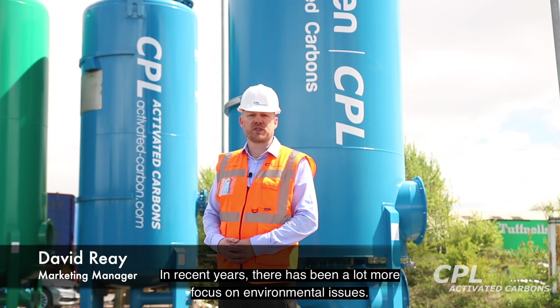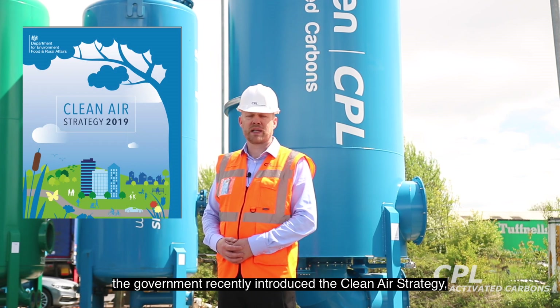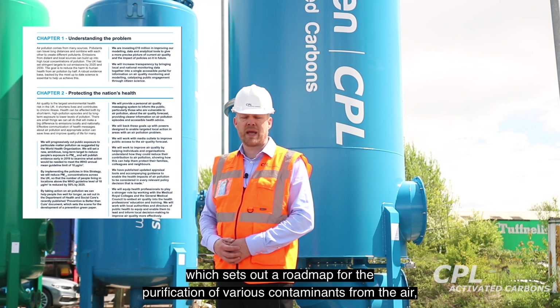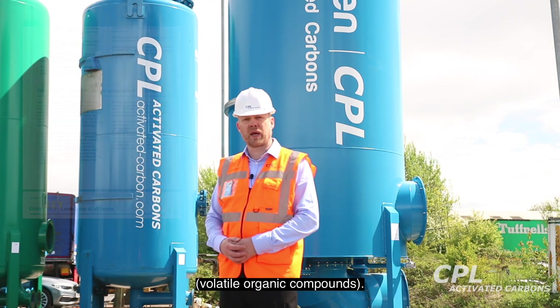In recent years, there's been a lot more focus on environmental issues. For example, here in the UK, the government recently introduced the Clean Air Act, which sets out a roadmap for purification of various contaminants from the air — for example, ammonia and VOCs, or Volatile Organic Compounds.